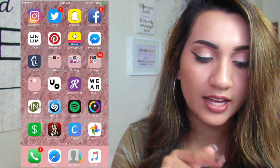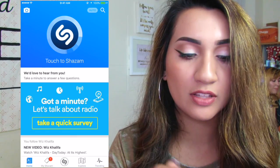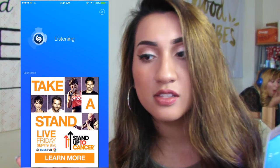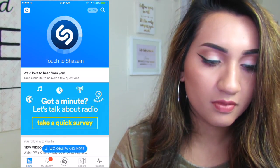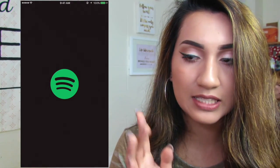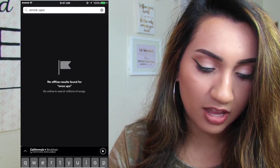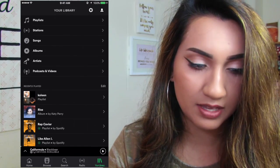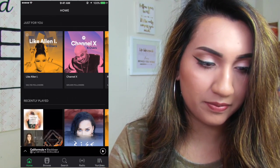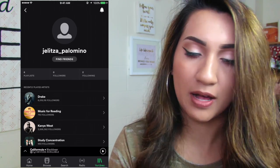Then I have my bank app. And Shazam — when I don't know the name of a song, I just search the song. Then I have Spotify — I actually have Spotify Premium, best app ever. If you guys want to follow me on there, mine is Alita underscore Palomino.